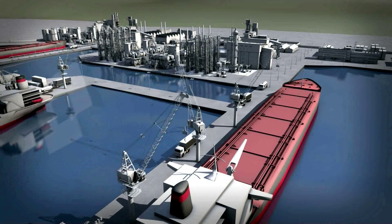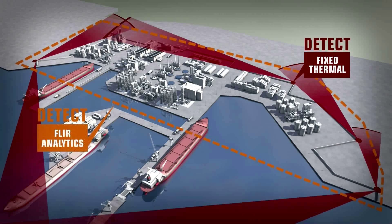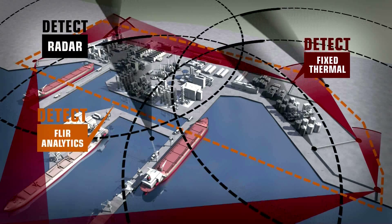Whether your perimeter is a physical barrier on land or a virtual thermal fence at sea, only FLIR has the interactive interlocking solutions that will keep you safe.